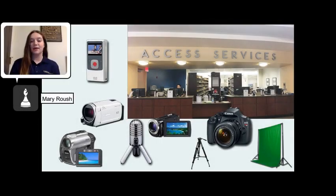At the Downtown Library, all multimedia equipment can be checked out at the Access Service Desk, which is located on the first floor. They have a variety of cam recorders, digital cameras, and supporting equipment such as tripods, green screens, microphones, and more.